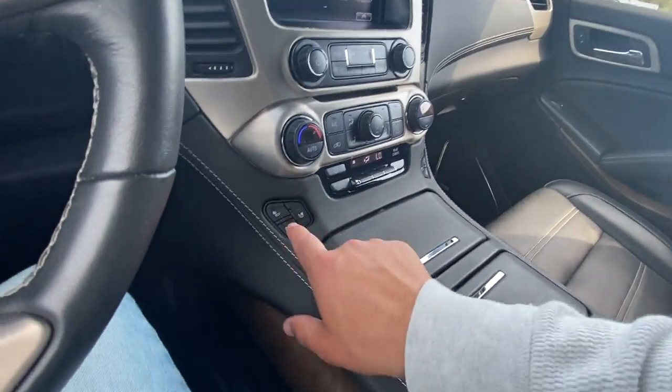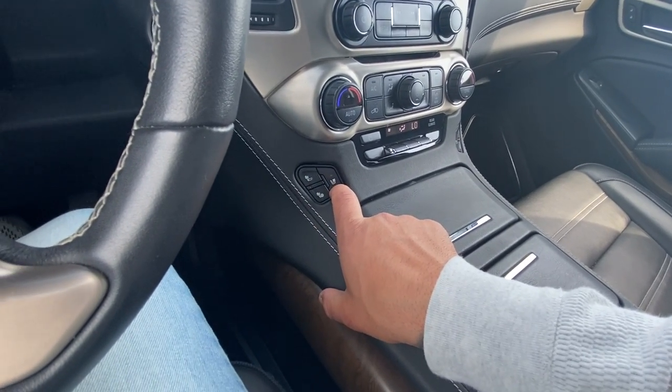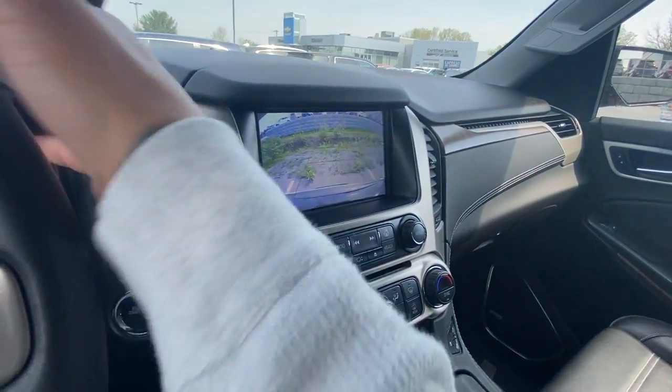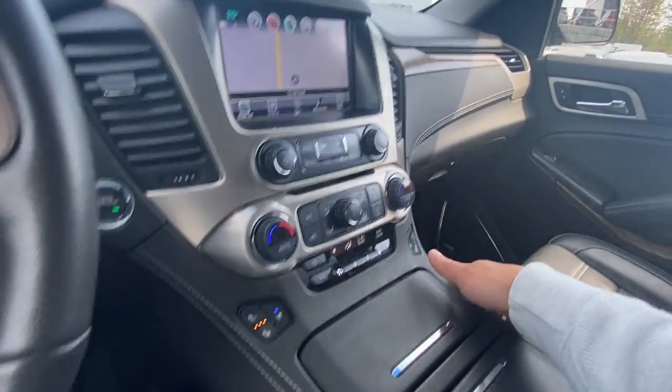Three-stage heated seats for the driver and passenger — you can choose to heat just the back or both the bottom and the back. You also have cooled seats as well. There's a nice big backup camera, navigation of course, and it's Apple and Android CarPlay compatible.